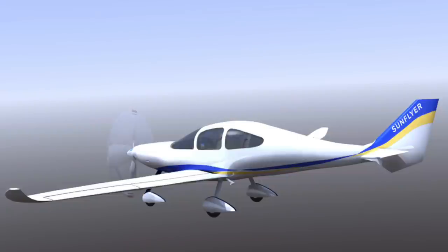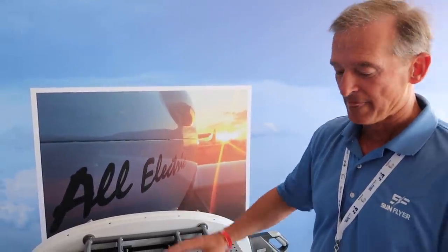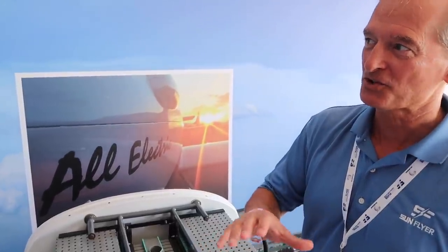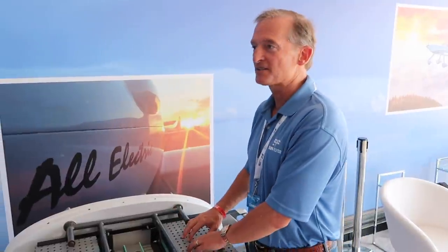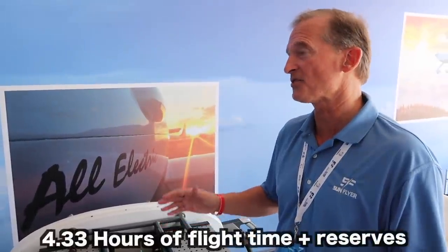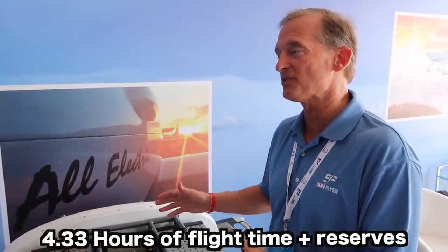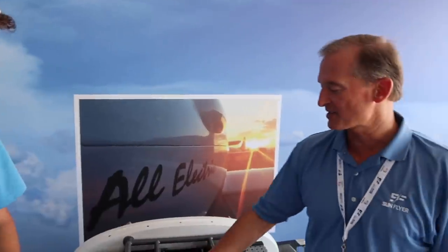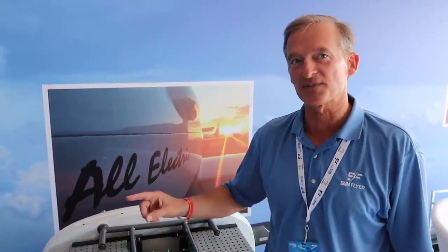With the SunFlyer 4, it's a little bigger — instead of a 90-kilowatt motor it has a 105-kilowatt motor, so a little bit more torque behind that propeller, and another set of batteries. That gets you 150 knots and over four hours — specifically four hours and 20 minutes of flight endurance plus reserves.